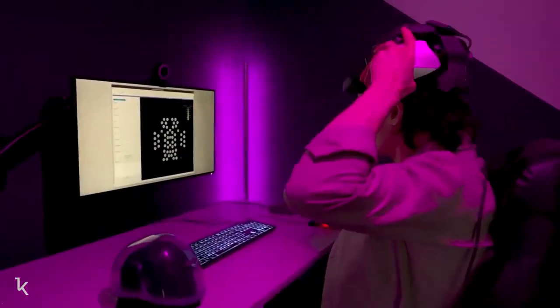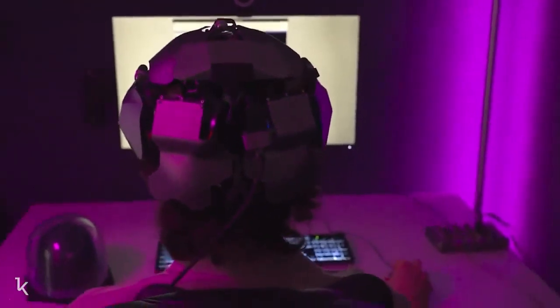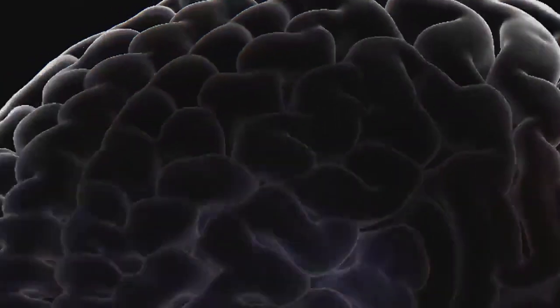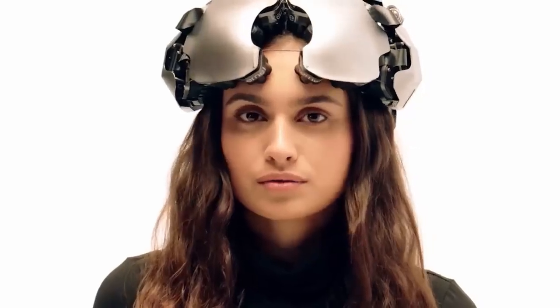Kernel Flow collects high-resolution data at the scale required for precision neuroscience. By applying state-of-the-art AI and ML tools to this data, Kernel is developing new biomarkers and drawing unprecedented, actionable insights. The headset is portable and takes minutes to set up.